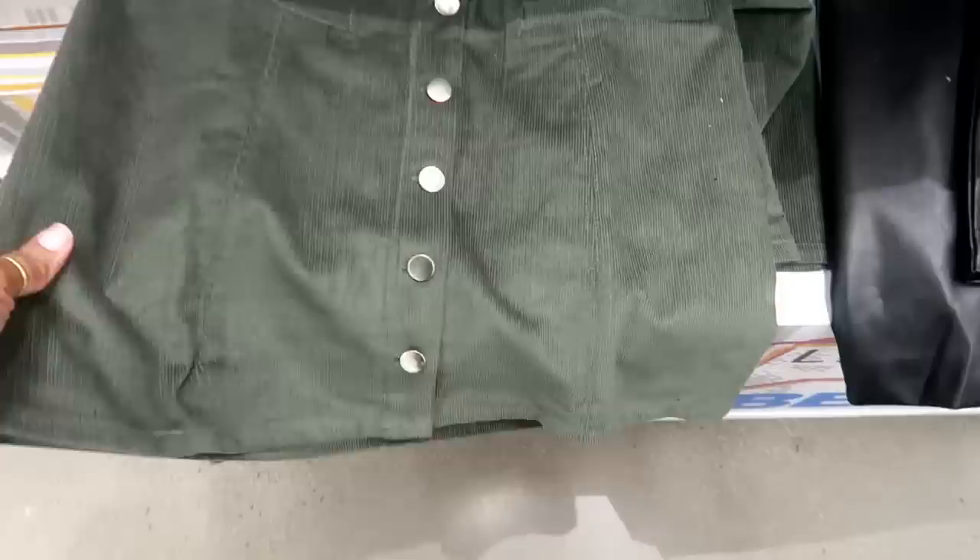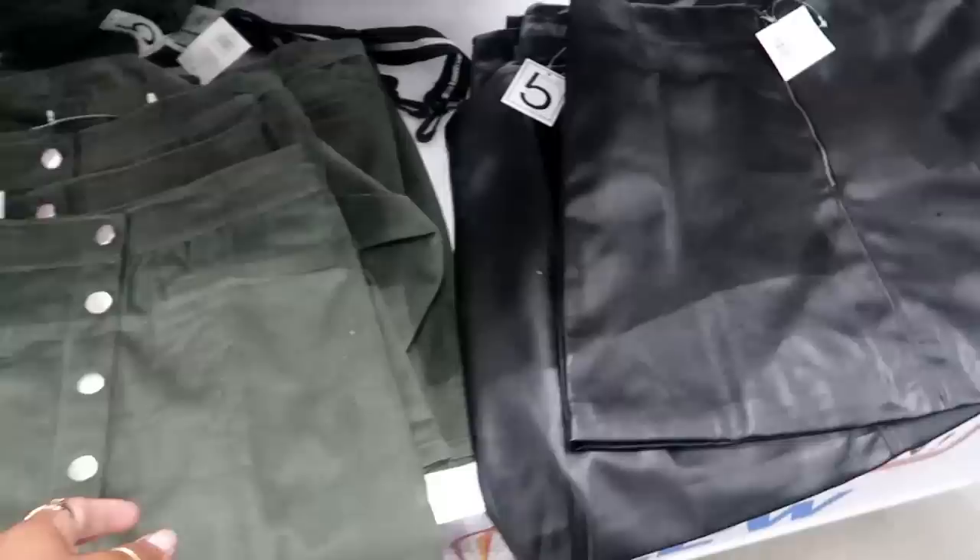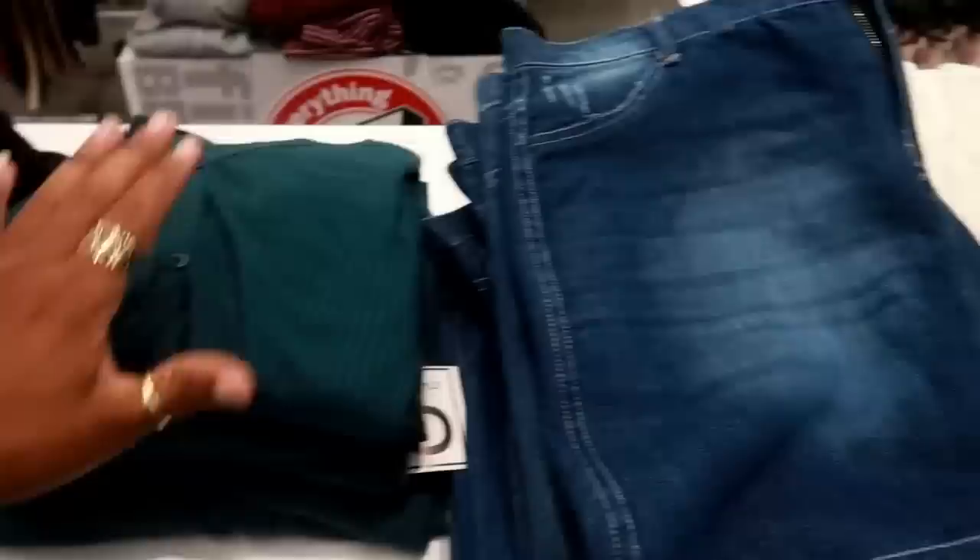They have some cute skirts for fall — look at that little corduroy skirt that buttons up the front. They got this faux leather skirt. Five Below, we see you! They got some little jean skirts. These shirts right here kind of look like this one — comes in this color and black. They're putting out some jumbo sweatshirts right here.